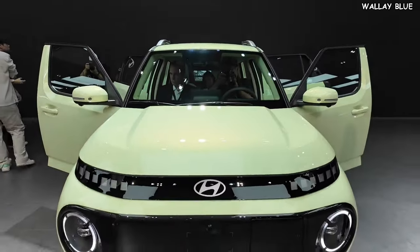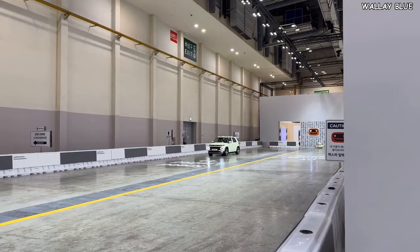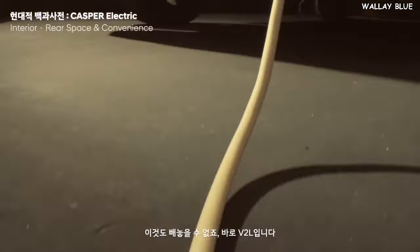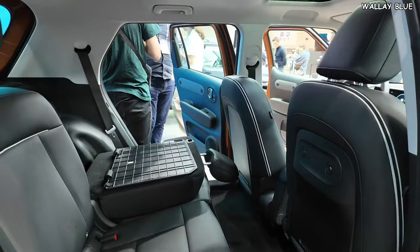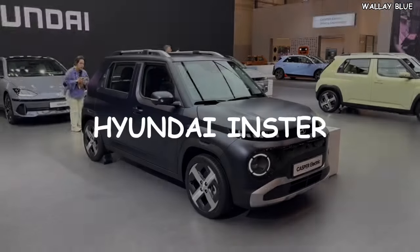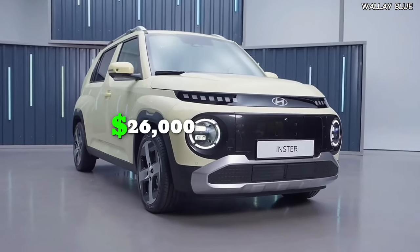Hyundai has unveiled one of the most affordable cars making waves in the automotive industry. This vehicle features a retro-futuristic exterior design, the latest safety technology, an extended driving range on a single charge, fast-charging capability, and a spacious interior — all despite its budget-friendly price.